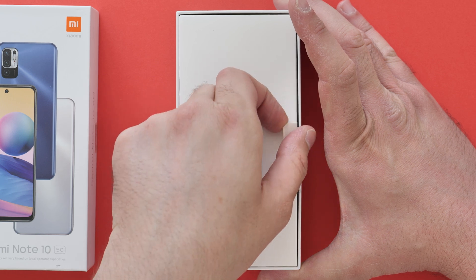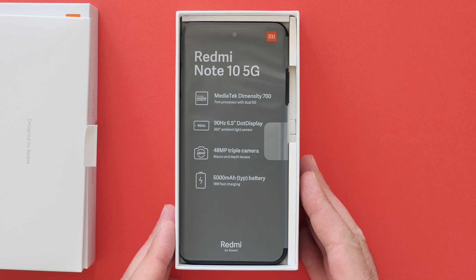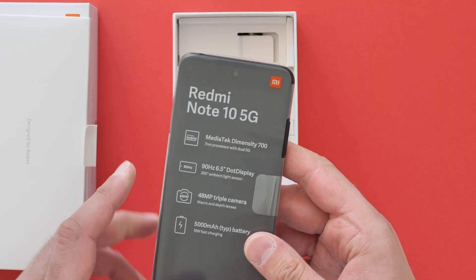Designed by Redmi. And there she is. We have the MediaTek Dimensity 700, 7nm chip, and this is a 5G smartphone, so it's going to be one of the most affordable 5G smartphones out there, apart from, I believe, the POCO M3 Pro. 6.5-inch LCD panel at 90Hz, 48MP triple camera, and a 5000mAh battery. Feels quite light.